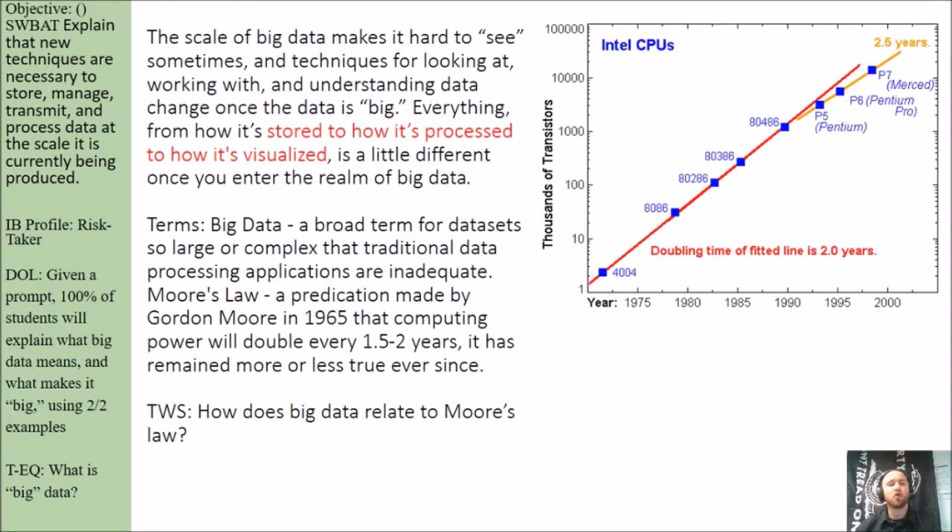This concept of Moore's Law is a prediction made by a guy named Gordon Moore in 1965 that computing power will double every year and a half to two years. It has remained more or less true ever since, so it's a very famous prediction.